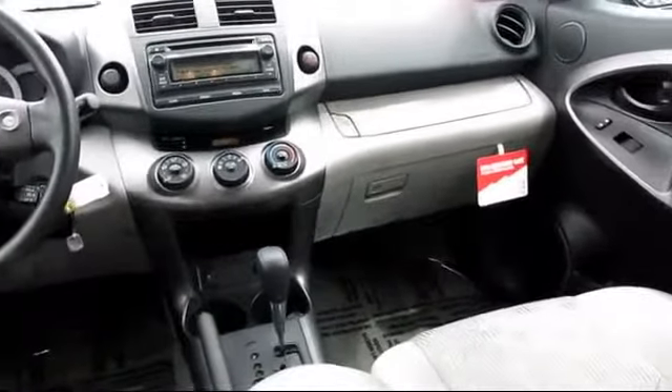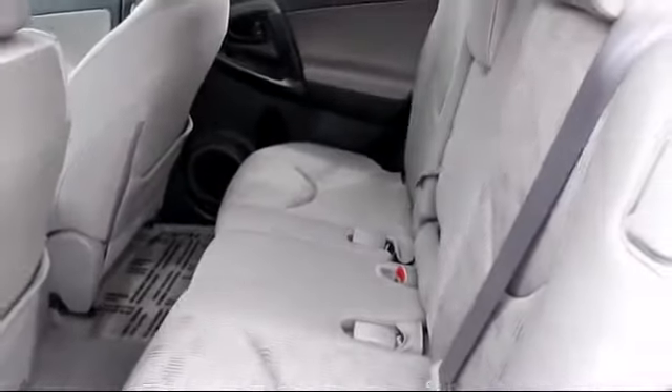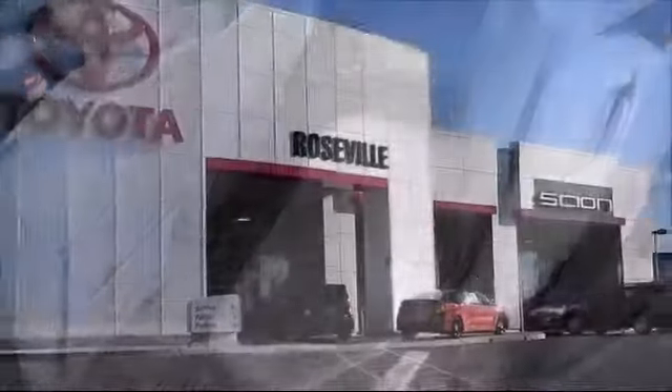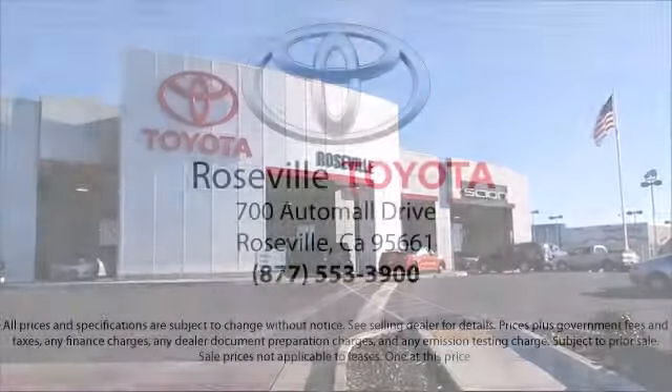Additional benefits include one year roadside assistance, Carfax Vehicle History Report, and more. Roseville Toyota is the number one volume Toyota certified dealer in Northern California. So give us a call or stop by. We're located at 700 Auto Mall Drive in the Roseville Auto Mall.